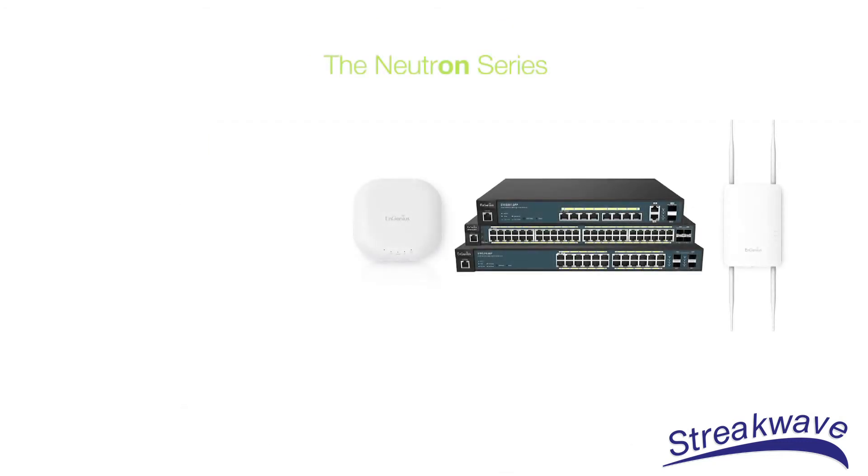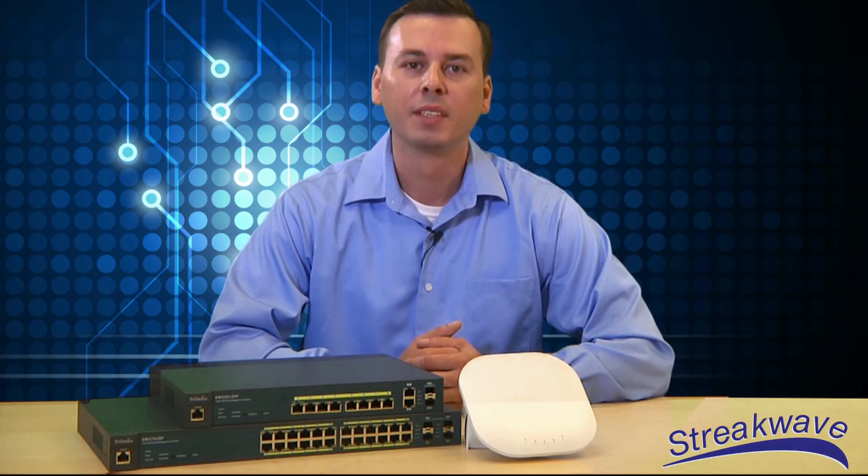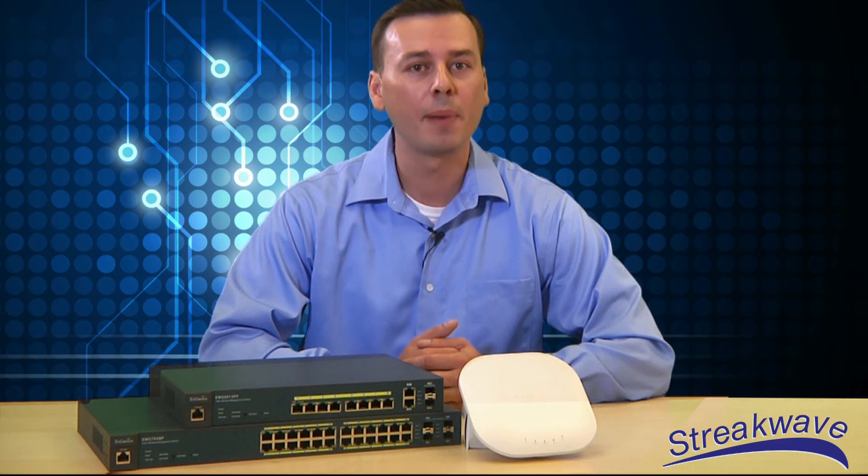Other features of the Neutron series include port security, cable diagnostics, wireless AP grouping, traffic shaping, and a command line interface for advanced user input. Deployed together, the Neutron series high-powered access points and PoE switches are hard to beat.